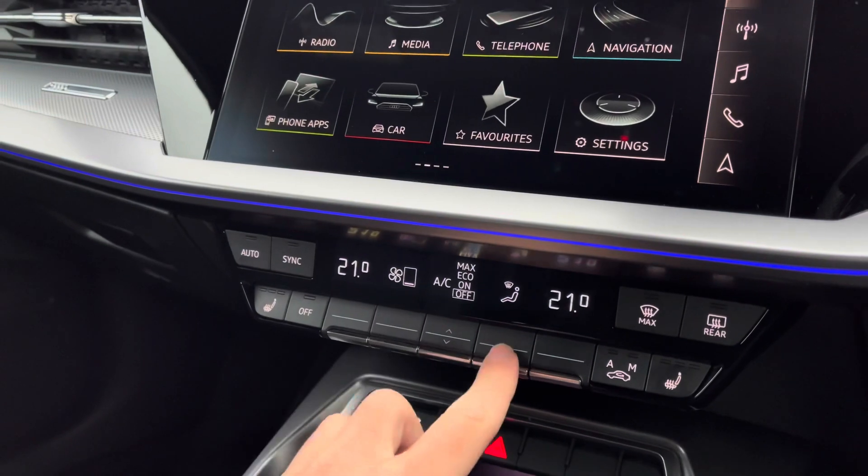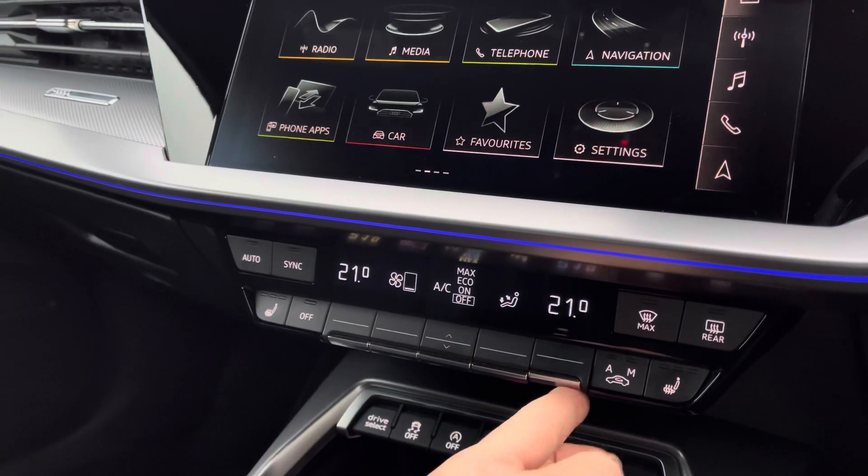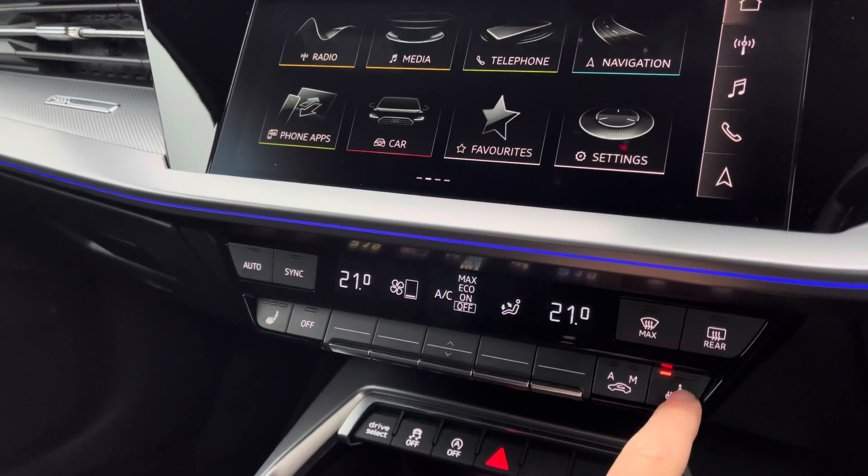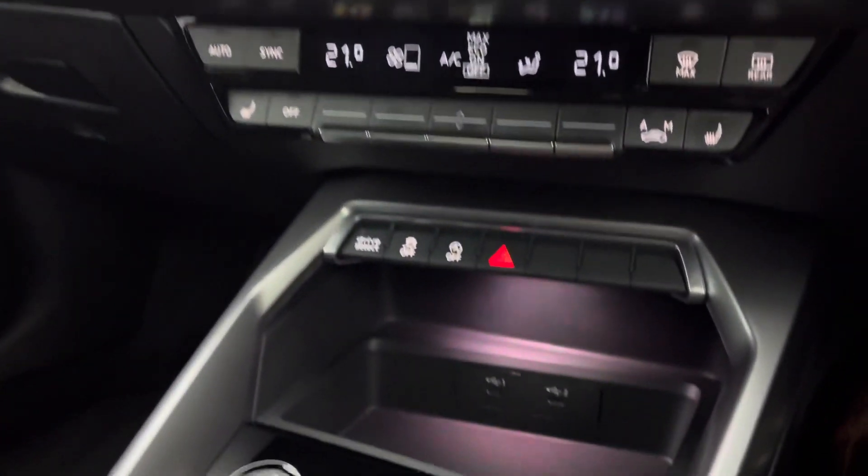Moving down are the easy-to-use controls for the dual-zone climate control, where you can adjust settings for fan intensity, fan direction, and temperature to your liking, with the driver and front passenger benefiting from heated front seats.